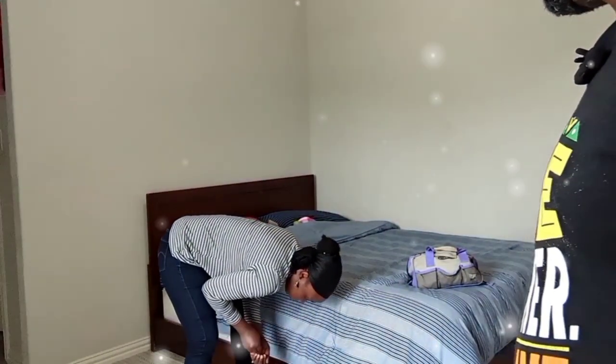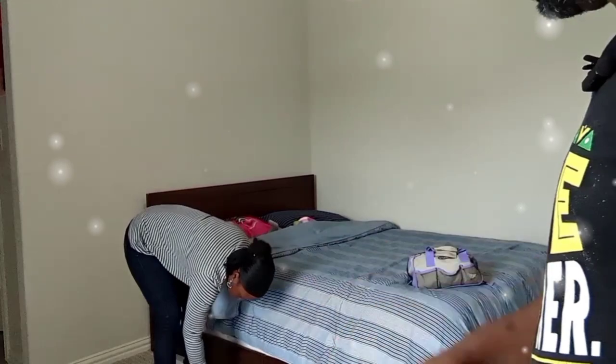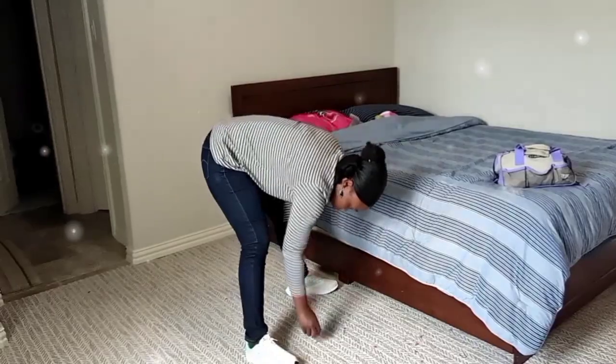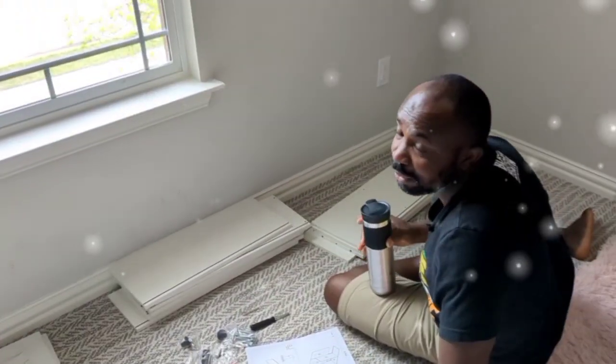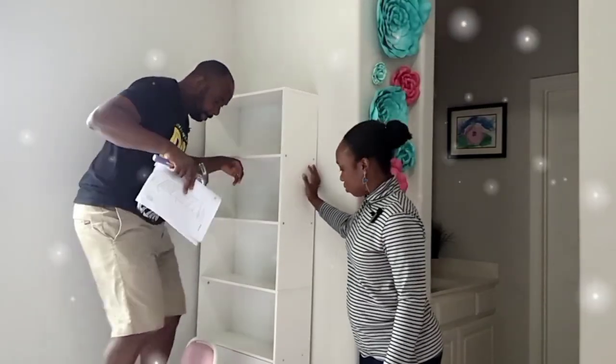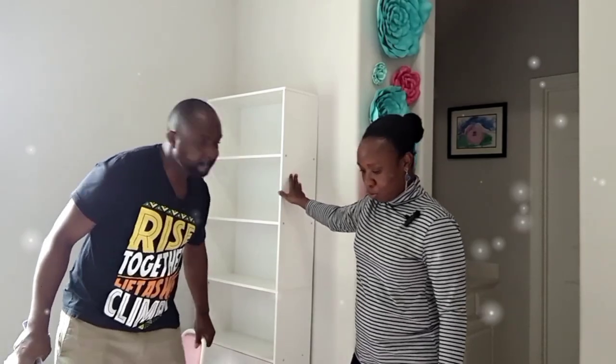I just moved the bed to the wall so I can create space. My wife helps to clean the so-called clean room. The start time is actually 9:30, and you can trip over that bookshelf.